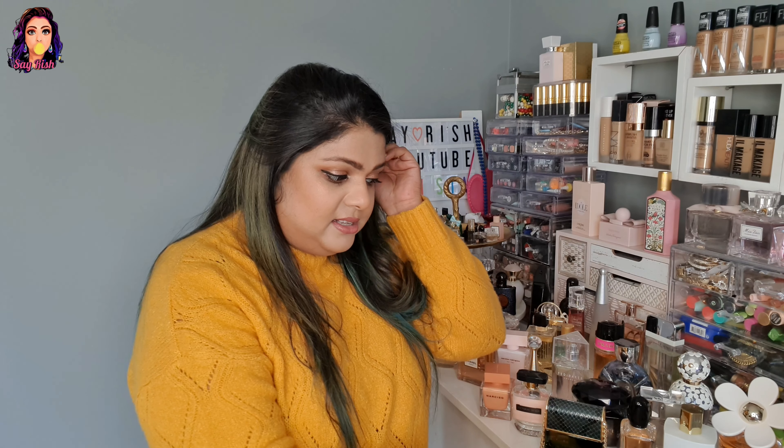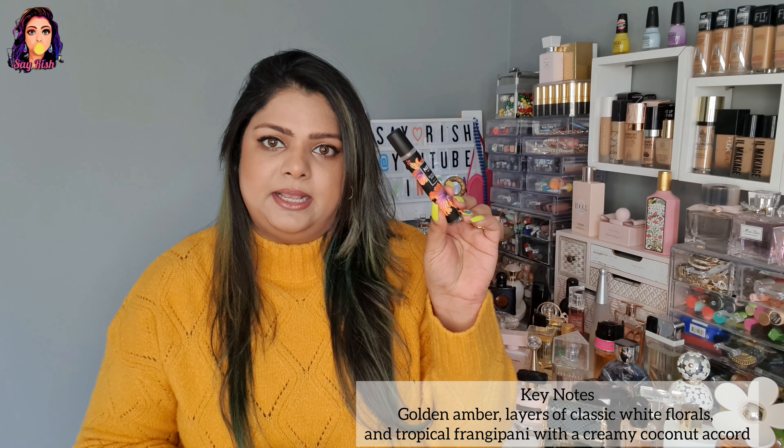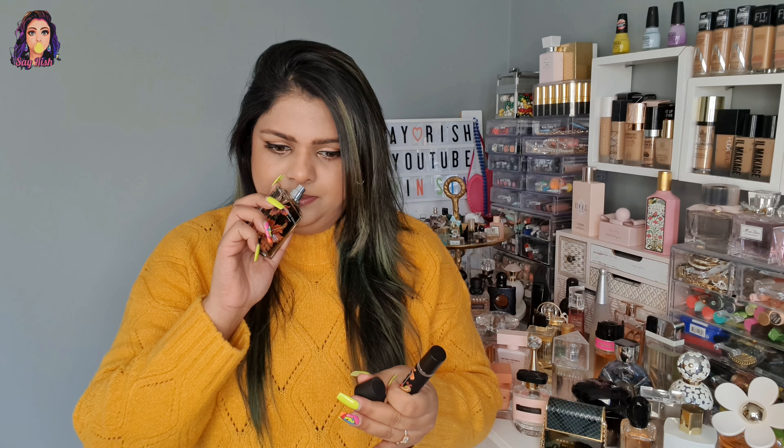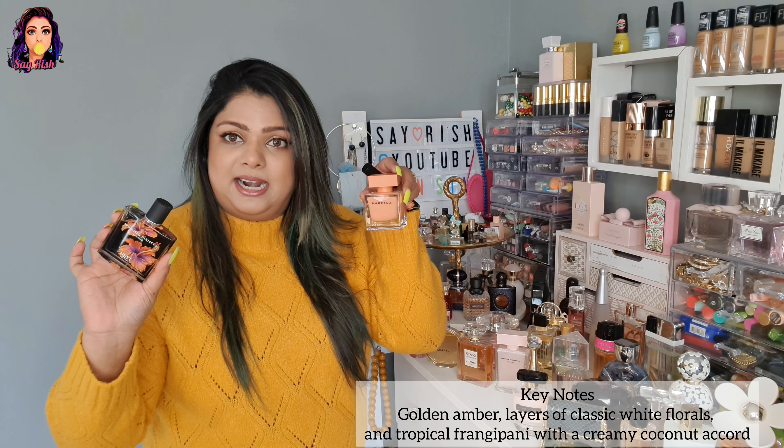What I know about each perfume I'll mention on screen, and you can check notes on Google if you want to match them to your preferences. This is Nest — I have a full-size and a smaller travel size. The smell is a little similar to amber, which is my Narciso fragrance.